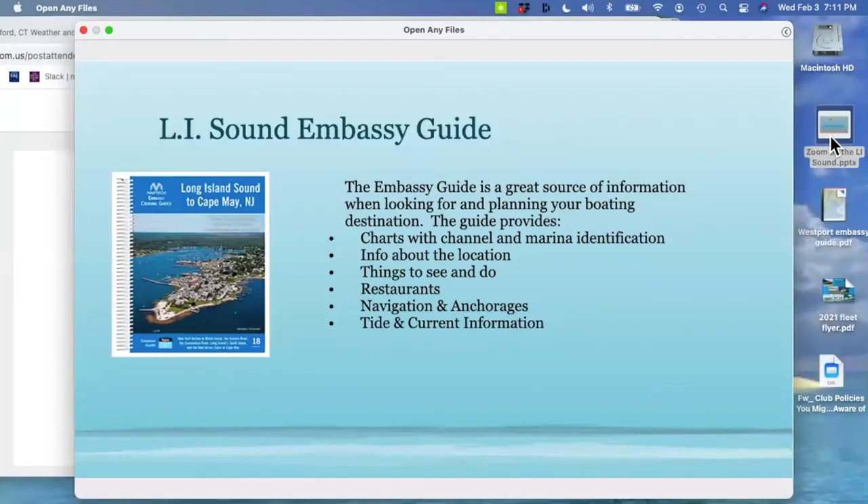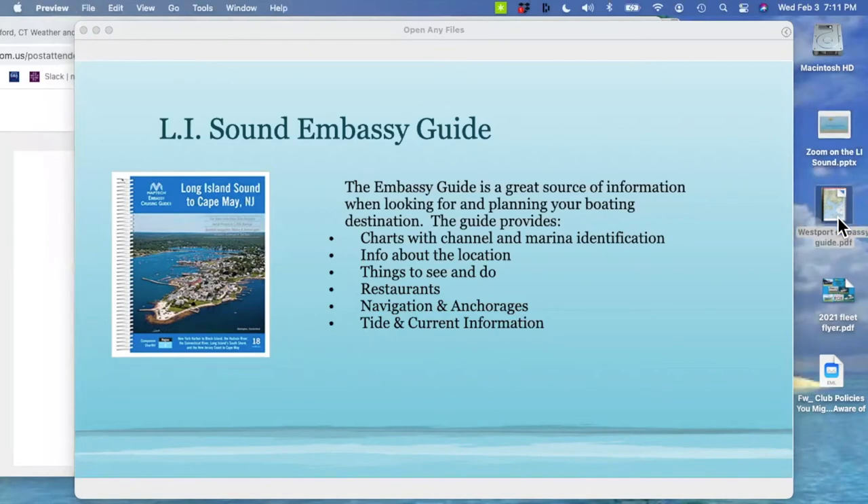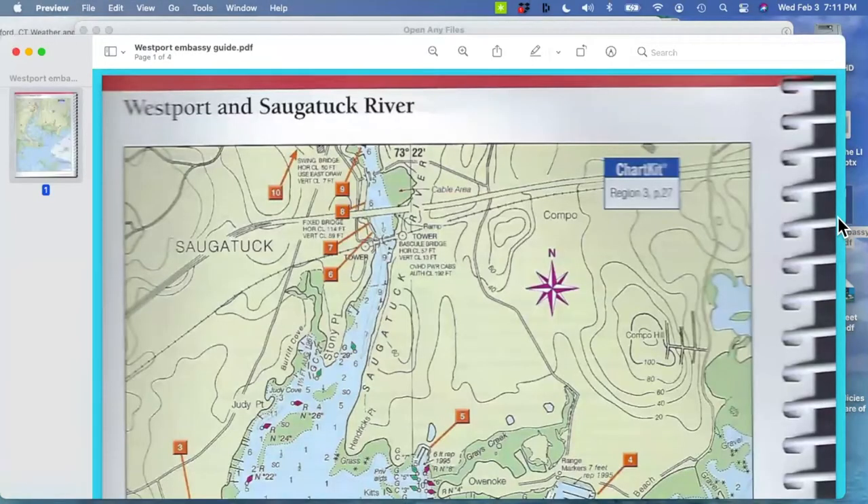Someone asks: is there an app for the Long Island Sound Embassy Guide? Actually there is — you can download it onto your iPhone. I'm old school and like having something in hand, but I haven't tried the electronic one. The Embassy Guide's next page gives you an aerial view of Kikini Island and the Kikini Shoal, talks about the town of Westport, some history, and numbered markers that tell you where the marinas and yacht clubs are located on the chart.